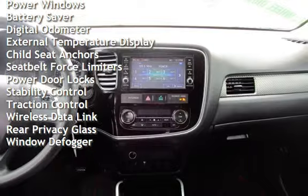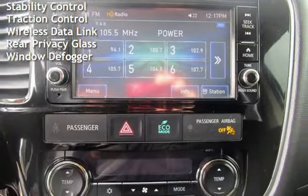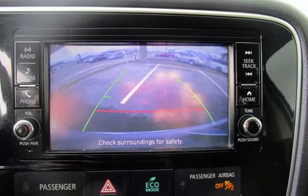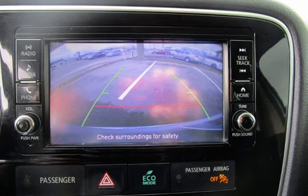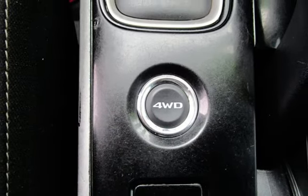Additional features include power steering, power windows, battery saver, digital odometer, external temperature display, child seat anchors, seat belt force limiters, power door locks, stability control, traction control, wireless data loading, rear privacy glass, and window defogger.